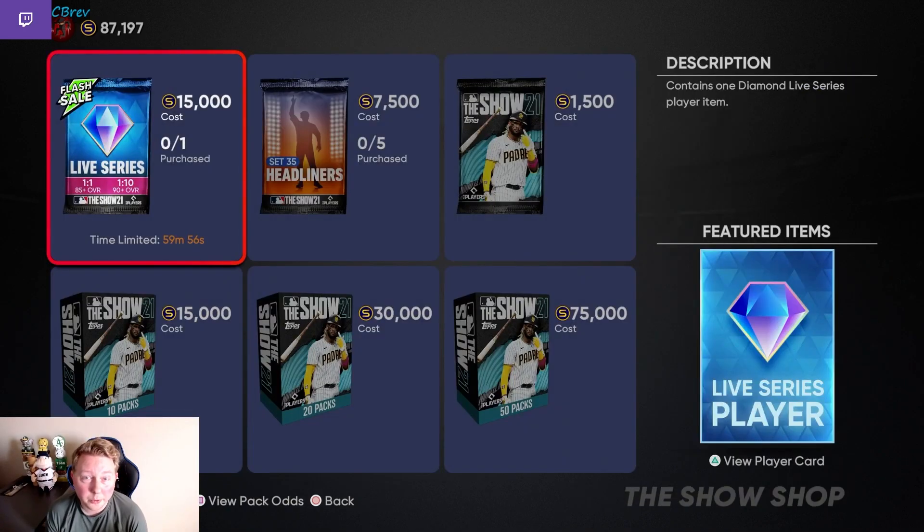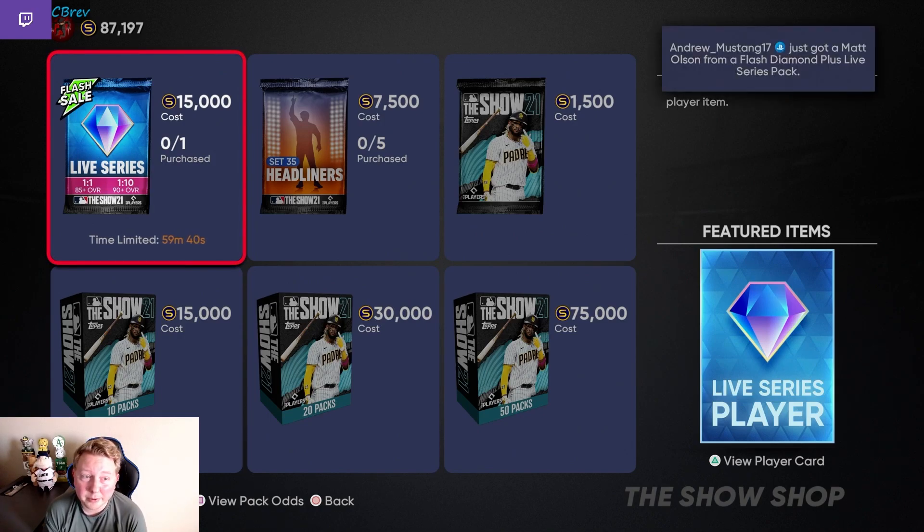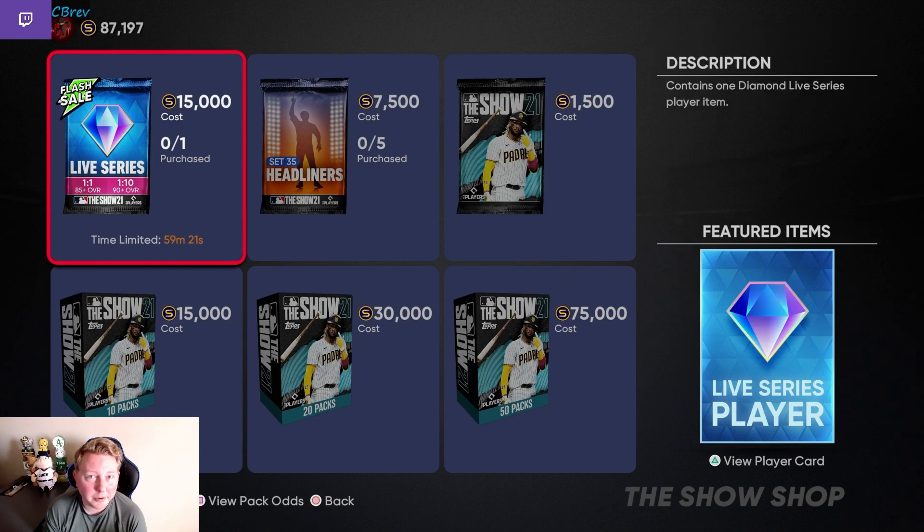The next pack is a Live Series — they threw me a curve ball. This does not bode well for our Lance Lynn move unless they're teasing us and do it later on. But as always with these live series packs at 15k, this is not worth buying at all, so I'm going to stay far away from this pack. It always really sucks getting these live series as one of the packs because you literally can't do anything investment-wise. The best you can do is buy some base round diamonds at 5k, but they hardly ever rise at this point in the year.